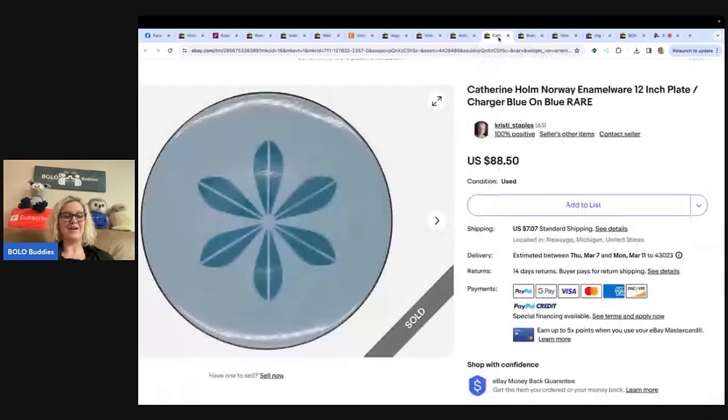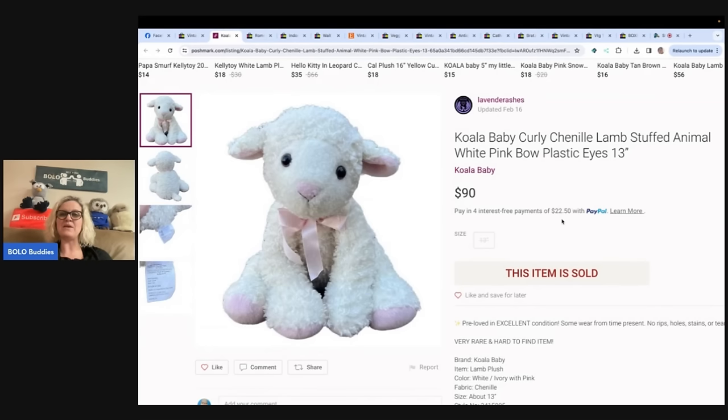This one is a Koala Baby curly chenille lamb stuffed animal, white, pink bow, plastic eyes. Found this lamb at my local Goodwill outlet. Couldn't find any information online about it, so I decided to grab it anyway since it only cost 50 cents. Turns out it's an incredibly rare plush that moms are hunting for. I took a shot in the dark and listed for $90. It took a few weeks to sell on Poshmark for full price — Lavender Ashes. And it is a cute little lamb.